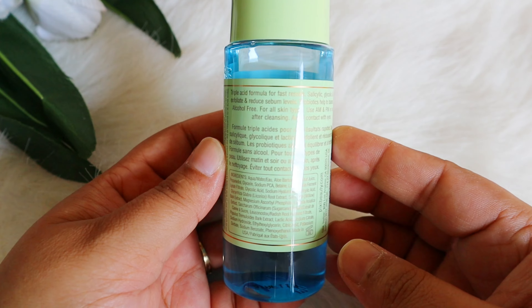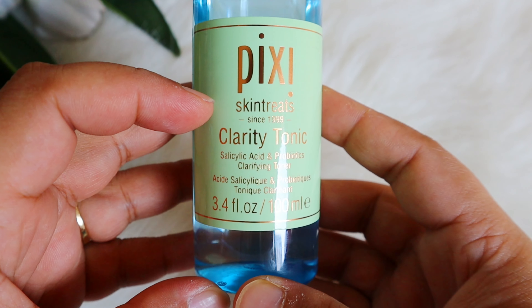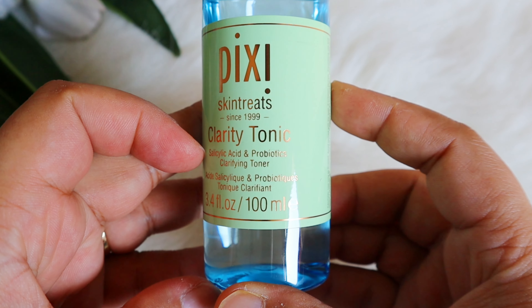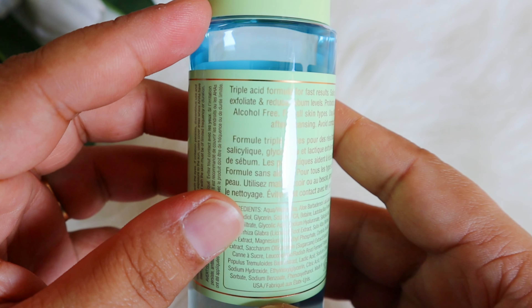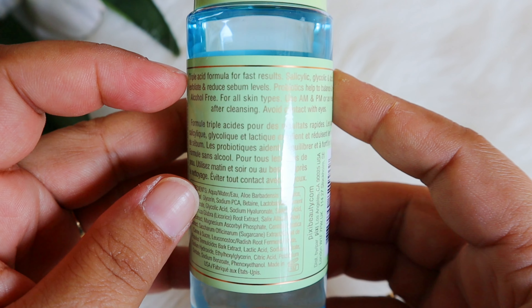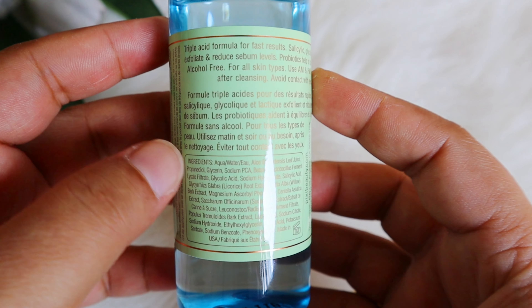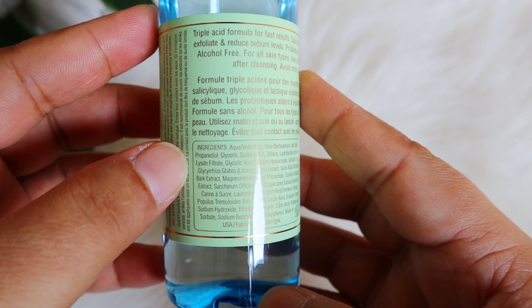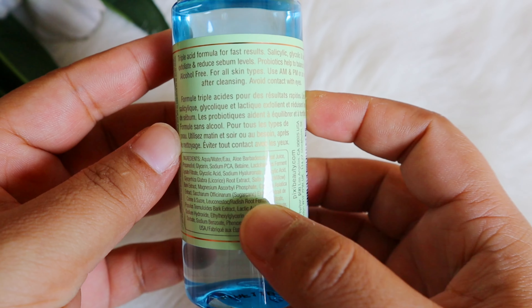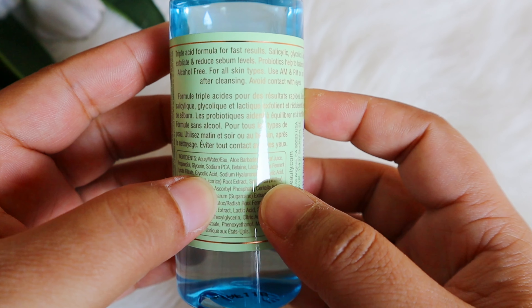Looking at the full ingredient list: water is on top, and it has Aloe Vera Leaf Juice which is very soothing. It also has Propanediol and Glycerine, which are great humectants. Then we have Sodium PCA, which has anti-inflammatory properties and helps control acne. Then Betaine, which is very soothing and hydrating. Then Lactobacillus Ferment Lysate Filtrate, a fermented ingredient great for your skin barrier. Then Glycolic Acid — I assume around 2-3%.